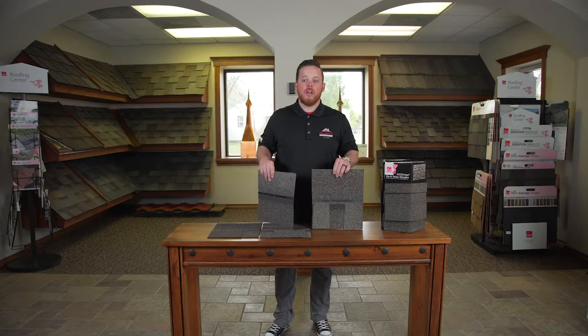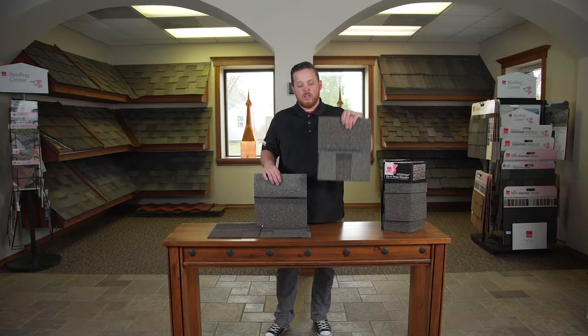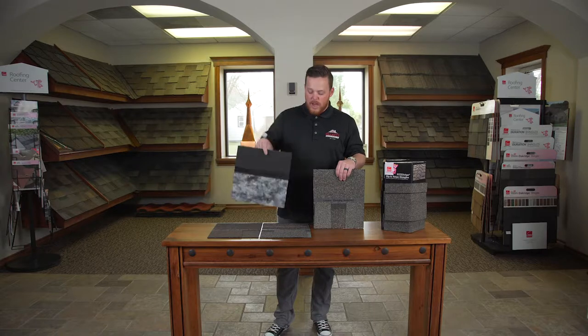It is really important to make sure that you're getting a full impact resistant system. When you have an impact resistant shingle, you might as well have an impact resistant hip and ridge. Aesthetically, they look the exact same on the backside.